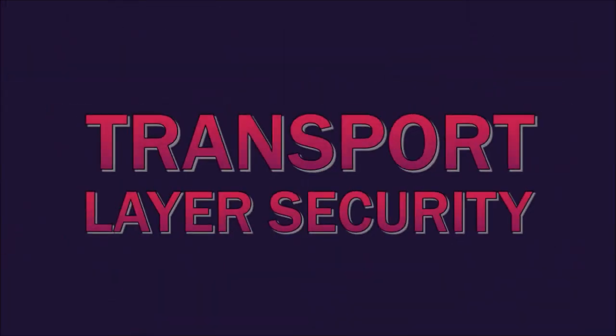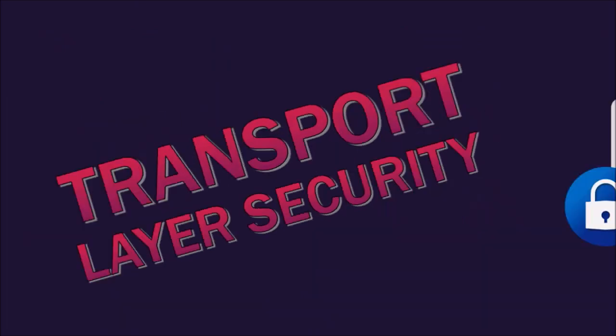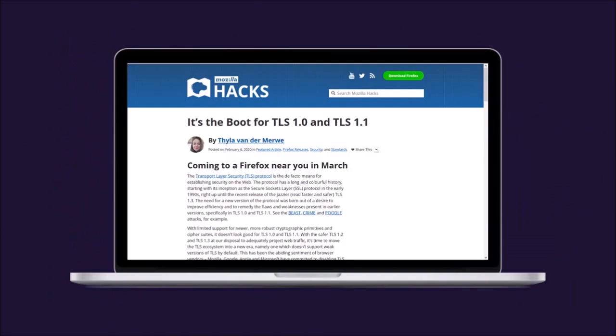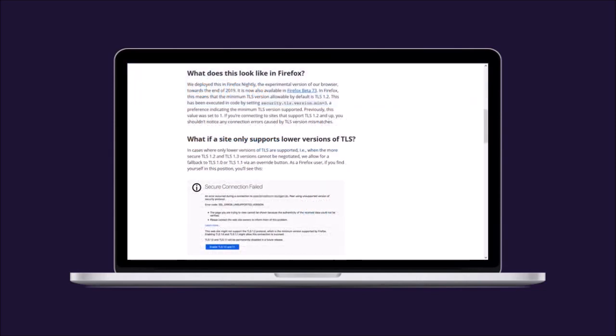Next up, Mozilla has disabled support for TLS 1.0 and 1.1. TLS, or Transport Layer Security, is a security protocol for encrypting HTTPS connections. Essentially, sites that don't support TLS version 1.2 and above will now show an error page. You can learn more about it from Tyler's blog post — you'll find the link in the description section.